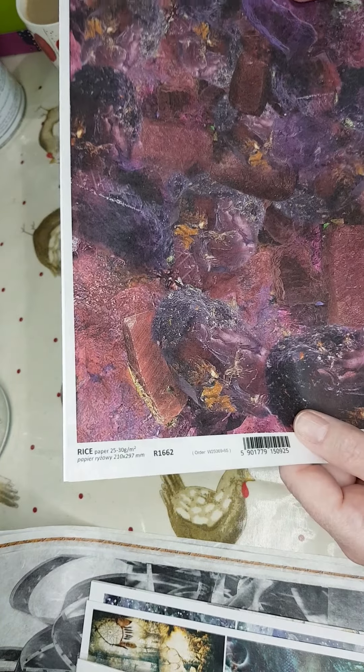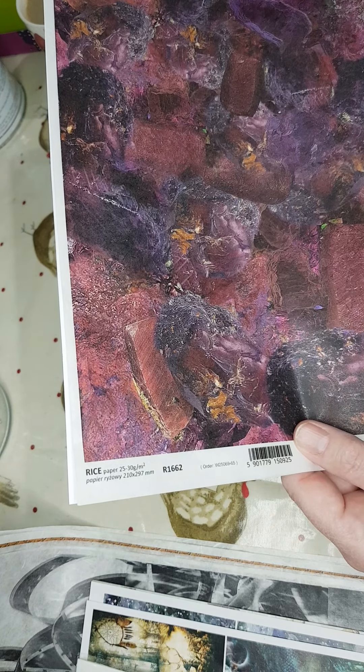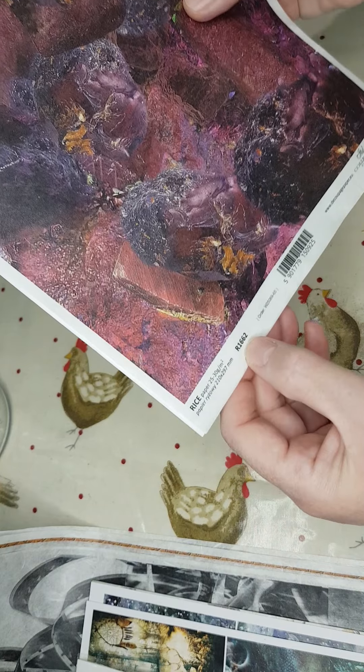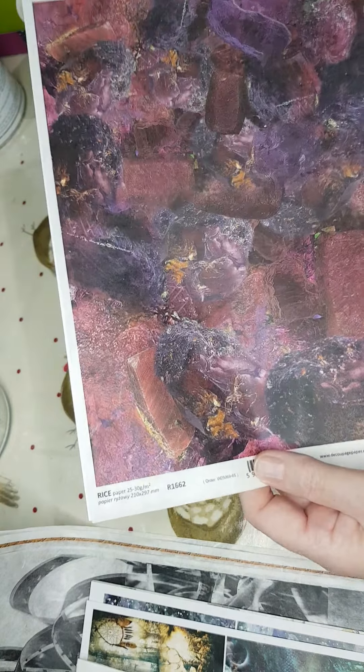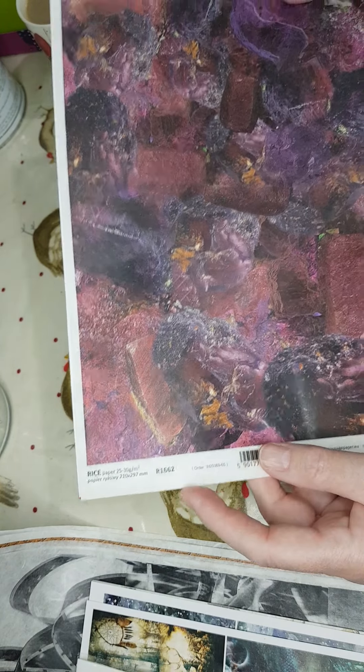Now this one you can use on things you're going to sell — that's fine. It's like a semi-precious stone, maybe a ruby or something; you can see it's got all crystals. The number is R1662, and it's kind of shades of magenta and purple and pink — really, really pretty.